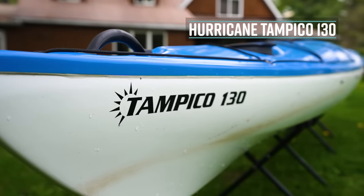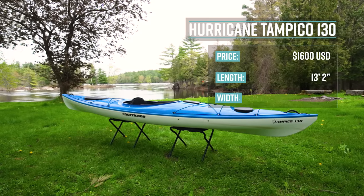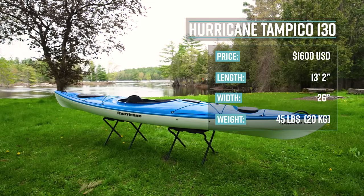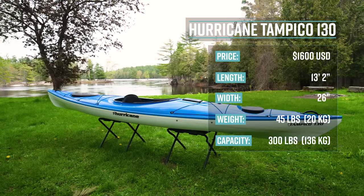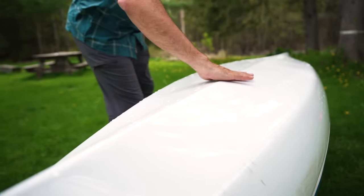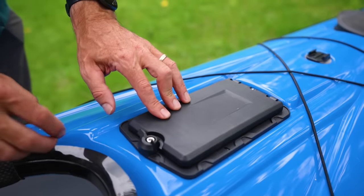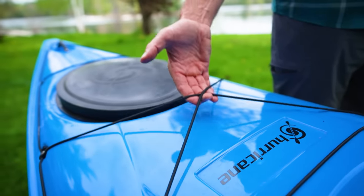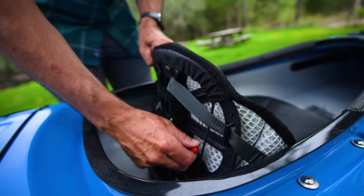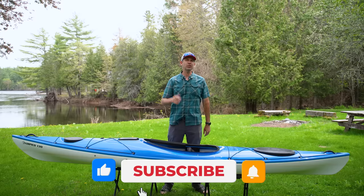The Hurricane Tampico 130 has a retail price of $1,600 US. It's 13 feet 2 inches long, 26 inches wide, weighs 45 pounds or 20 kilos, and has a max capacity of 300 pounds or 136 kilos. Its primary use is touring. The Tampico features a multi-chine hull to blend speed, tracking, and stability, a new H-Pod storage hatch, bungees on the back and front, their new Airstream seat with adjustable back support, and bulkheads with hatches in the front and back.